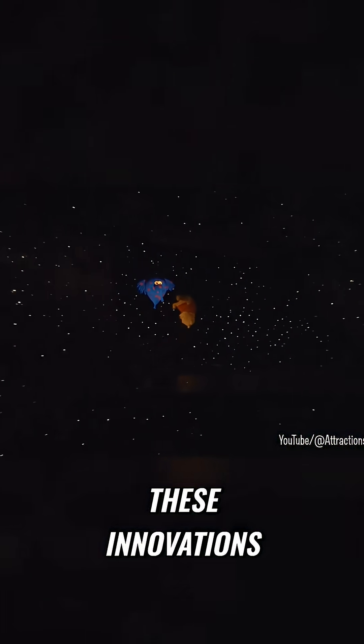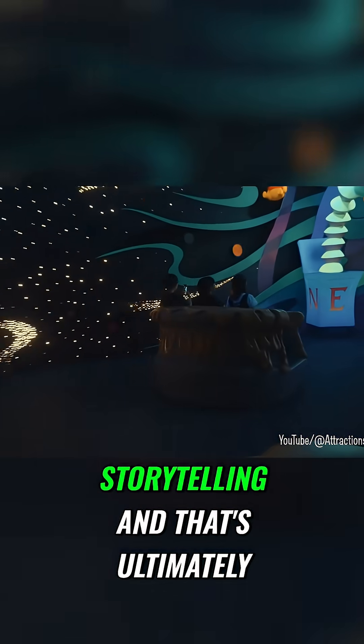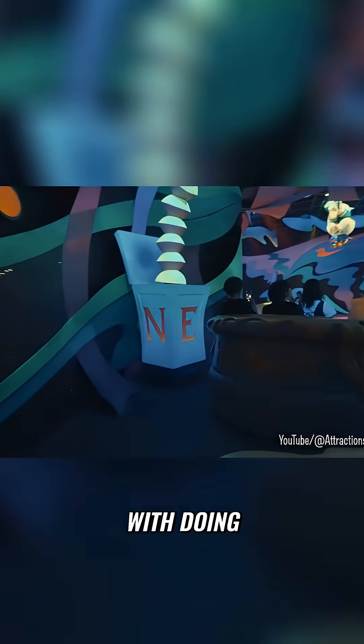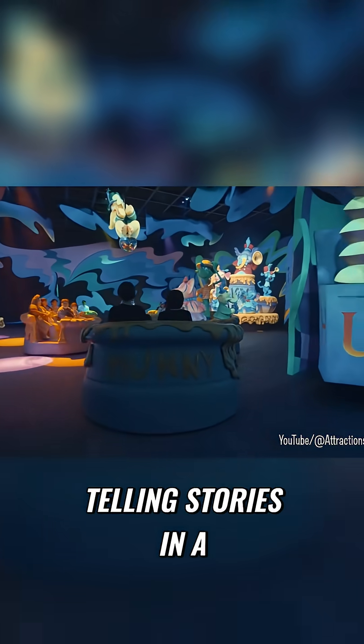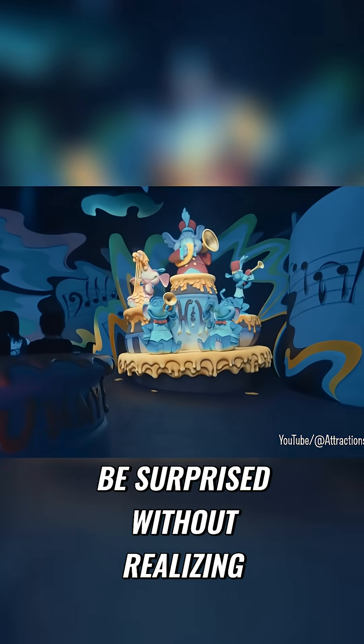Once again, it leads to better immersion — that's one of the keys to all of these innovations. Imagineers are always looking to find ways to better immerse guests. It leads to better storytelling, and that's ultimately what Imagineers are tasked with doing: telling stories in a way that hides all of the strings. They want you to be surprised without realizing that you're being manipulated to feel that way.